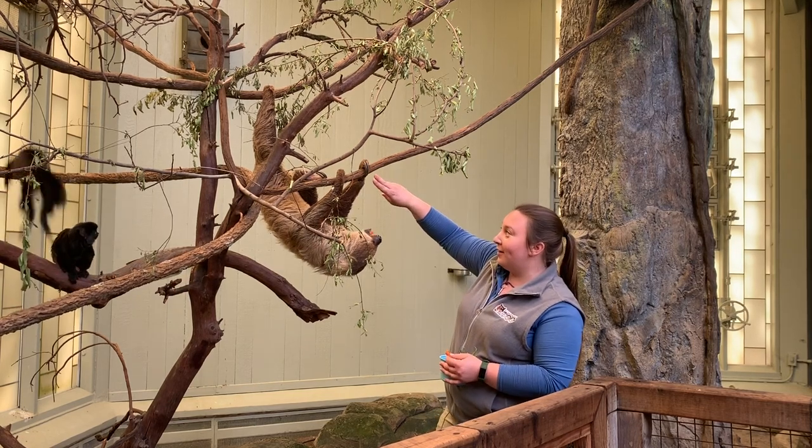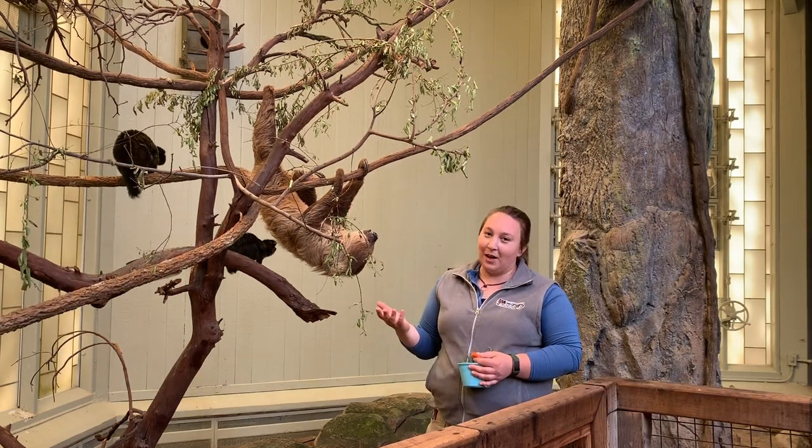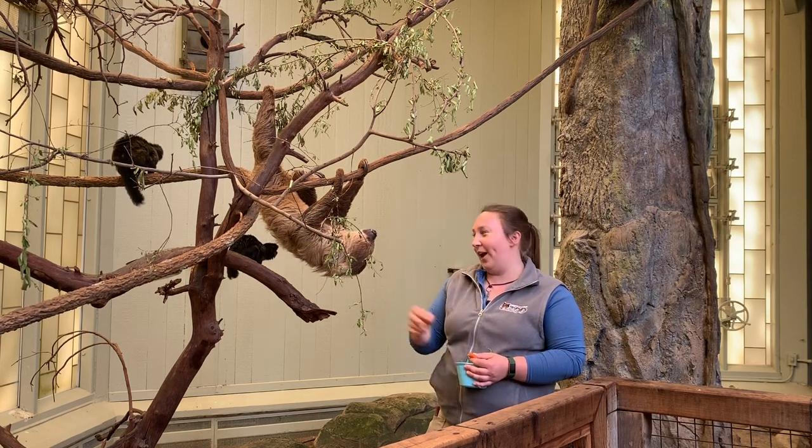If you look at these toes right in front, those are two toes in the front. On the back he does have three toes. All sloths have three toes in the back; three-toed sloths have three toes in the front and the back.